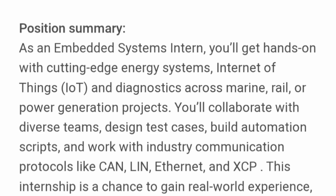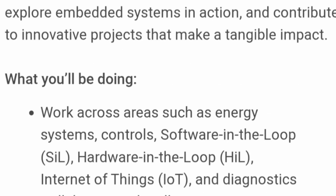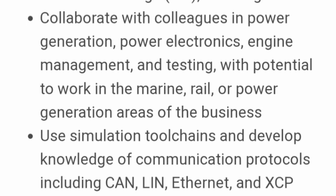This internship is a chance to get real-world experience. You will work across areas such as energy systems, control system in the loop, software in the loop, hardware in the loop, IoT, and diagnostics — giving you exposure to both hardware and software. You will collaborate with colleagues in power generation, power electronics, engine management, and testing, and use simulation tool chains while developing knowledge of communication protocols like CAN, Ethernet, and XCP.